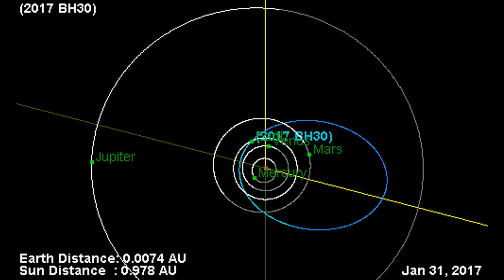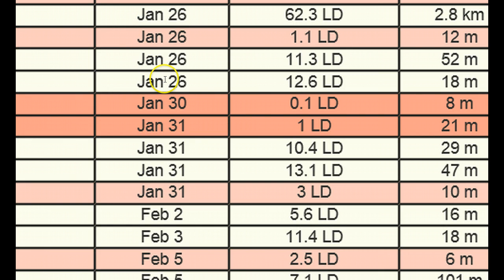This is Dabu7 with a space update. Looking at incoming objects, we have 2017 BH-30, which is going to pass our planet today — very close. Then we have another one, a larger one, that's going to come in at about 1LD.